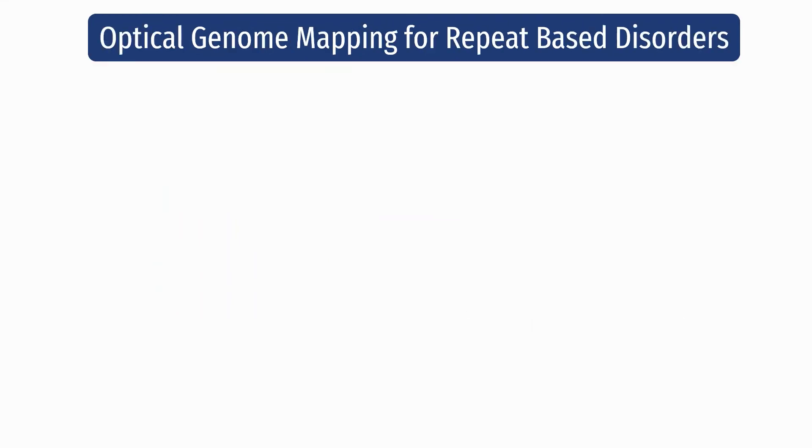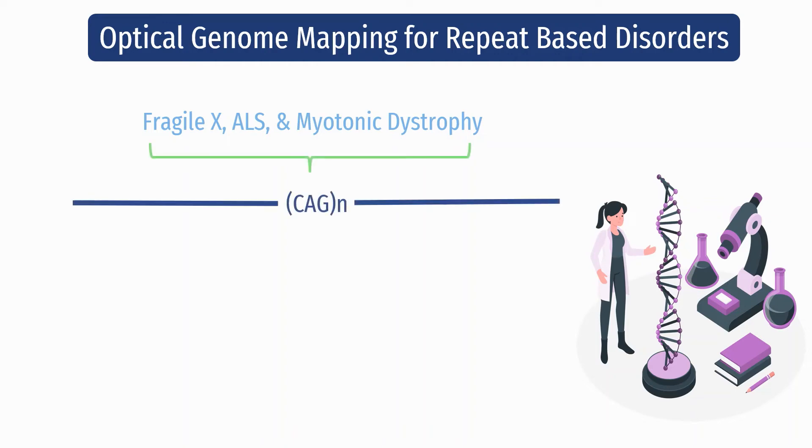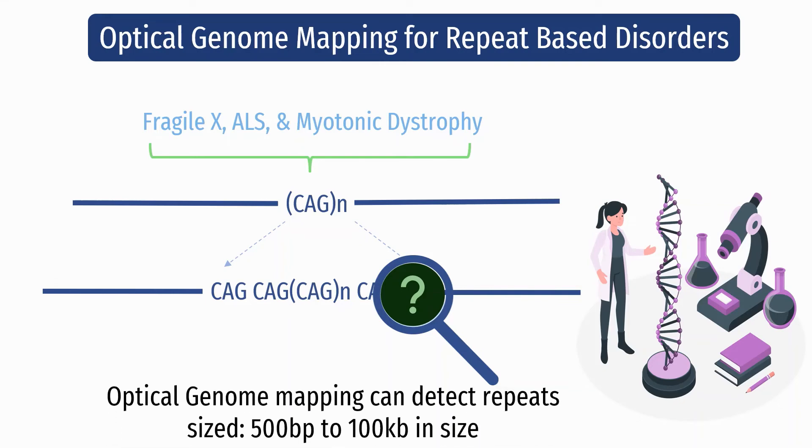Optical genome mapping can also be used for detecting some repeat-based disorders. Disorders such as fragile X, amyotrophic lateral sclerosis, and myotonic dystrophy are caused by the expansion of certain triplet, tetra, penta, and hexanucleotide sequences, some of which can expand for thousands of base pairs. Accurately detecting and measuring these repeat expansions is difficult because long tandem repeat measurements are unmanageable by molecular methods and too small to be detected by cytogenetic methods. Optical genome mapping can effectively size repeat expansions that are at least 500 base pairs and up to 100 kilobase pairs in size.